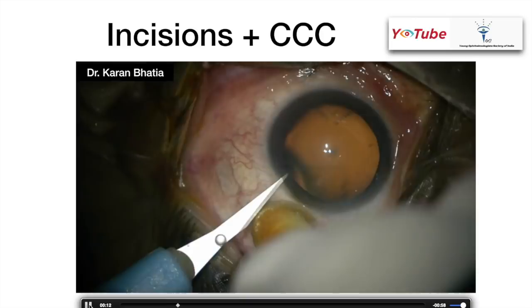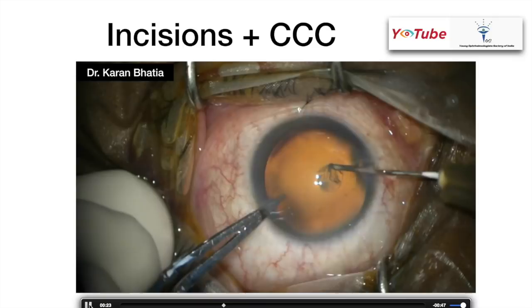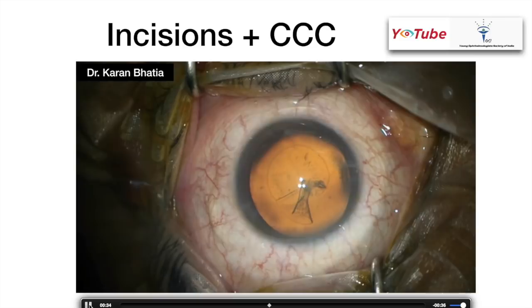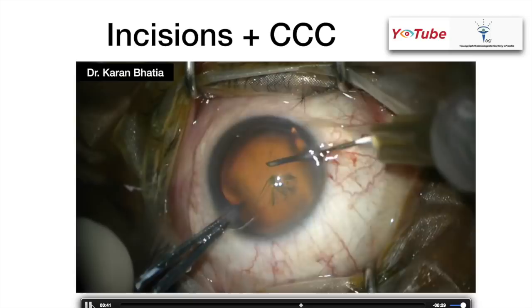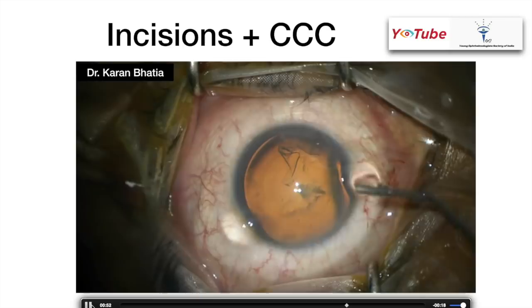Be gentle with the eye — that's important. Using a second instrument introduced inside the second side port, the rhexis is done in the normal manner. You can use a McPherson forceps, a curved tying forceps, or even a Sinskey hook — whatever is comfortable. It gives good anchorage and since you're not touching the conjunctiva, the patient does not have much pain. If the anterior chamber becomes shallow during rhexis, inject OVD and then complete it.